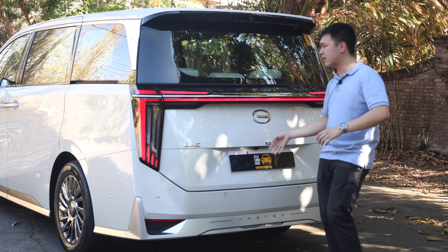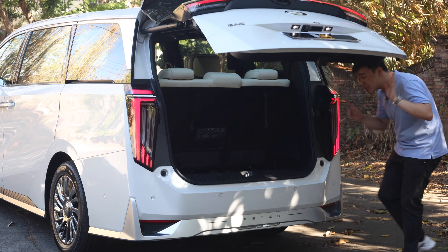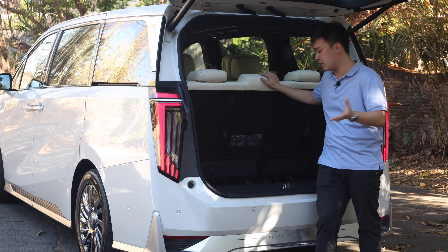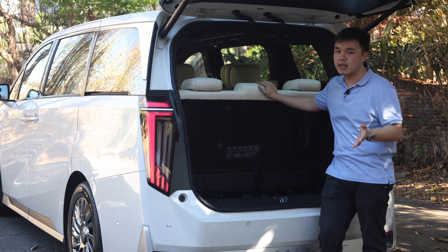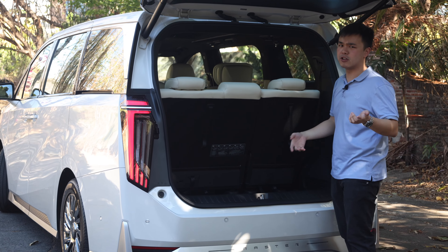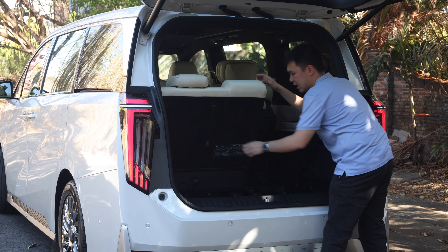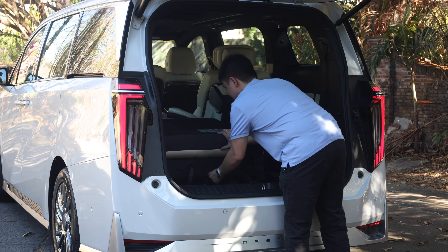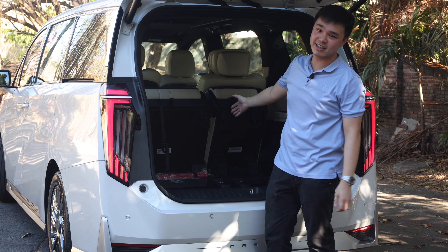Let's open up the tailgate — it's powered, so give it some time to go up. Once open, you'll see the space is actually not bad. You can still put a couple of smaller luggages in here. If you want to expand your storage space, it's much better than the Toyota Alphard's ancient mechanism of folding to the side. This is a very simple pull-and-tumble, and you can do that for both seats in a 60-40 split.